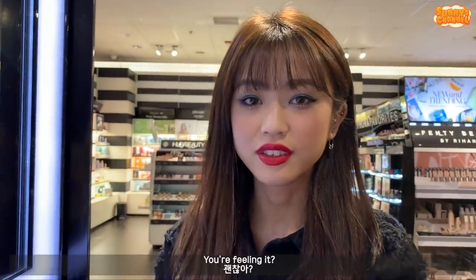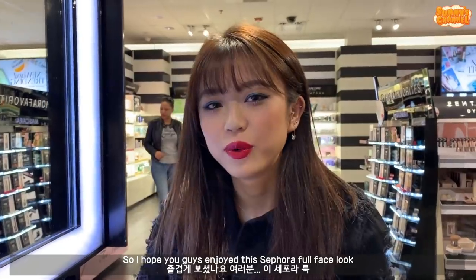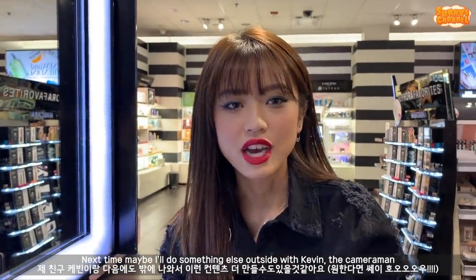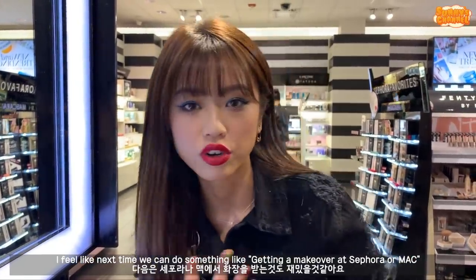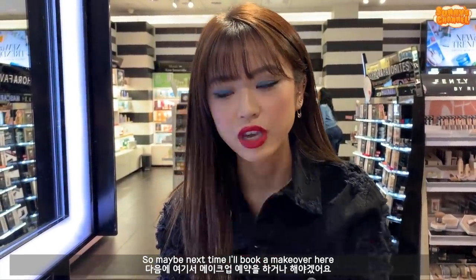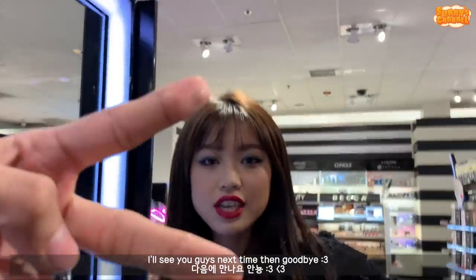Do you guys like this look? I'm feeling it! It's giving me very like retro glam - the music fits really well. So I hope you guys enjoyed this Sephora full face look - do a little glam shot moment. Next time maybe I'll do something else outside with Kevin the cameraman. I feel like next time we can do something like getting a makeover at Sephora or Mac, because doing makeup on yourself and somebody else doing makeup for you - very different. Maybe next time I'll book a makeover here. I'll see you guys next time, goodbye!